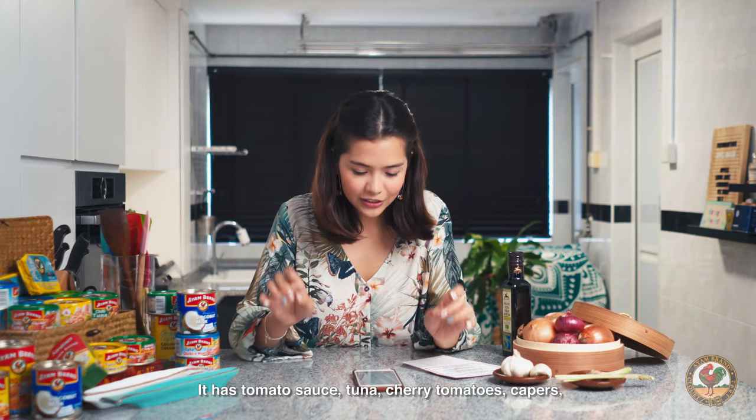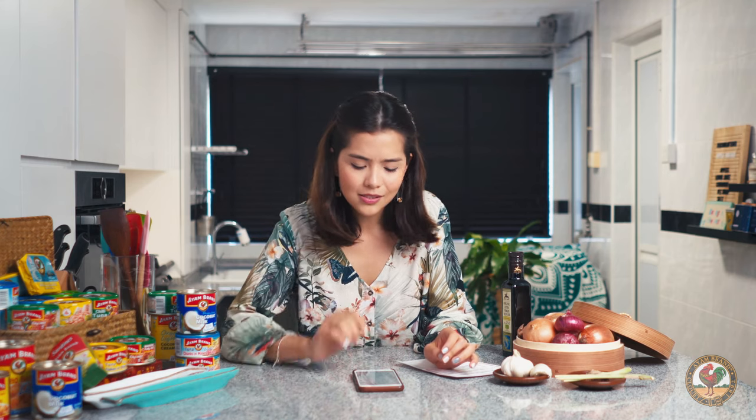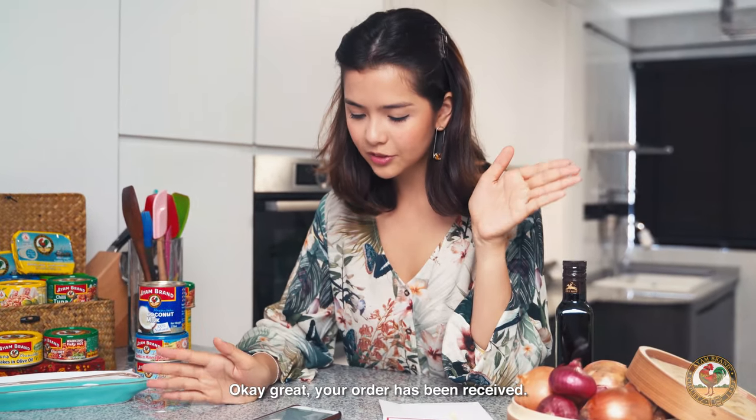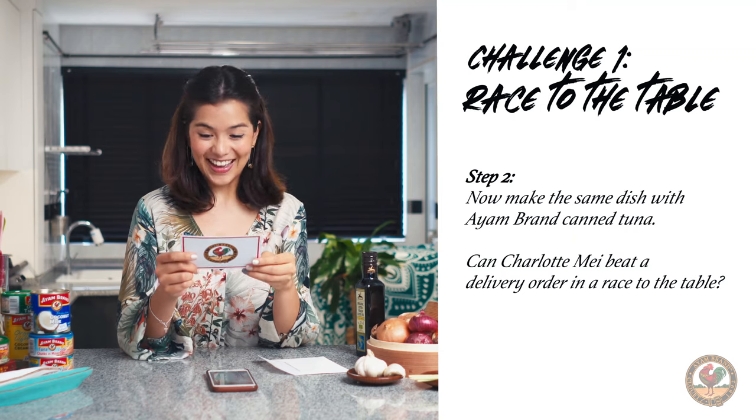It has tomato sauce, tuna, cherry tomatoes, capers, onions, shiitake mushrooms, and mozzarella. Simple enough. Let me place an order. Okay, great. Your order has been received. Step two: now make the same dish with I Am Brand canned tuna.